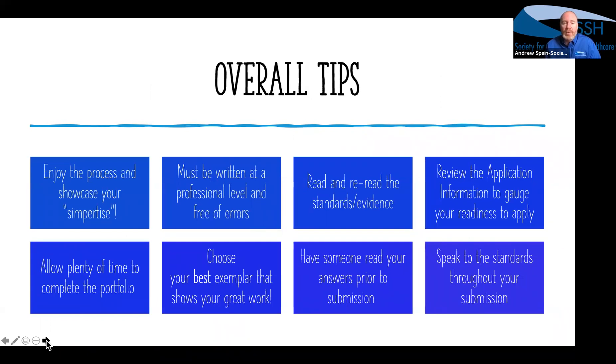Here are some basic tips: everything you produce should show off that you're an advanced operations specialist. Back everything up to the standards and suggested evidence. Have somebody review your work. Choose your best exemplar. Give yourself plenty of time to complete the portfolio — if you're running out of time, it may be better to submit in the next application cycle, because cramming at the end is when errors occur and you may short-circuit your responses and leave more questions than you want. Submit a structured portfolio that is well put together and very clear — the ideal is a slam dunk for the reviewers to say yes.